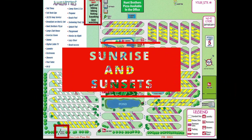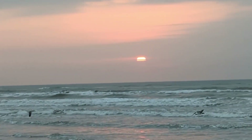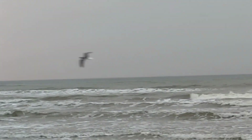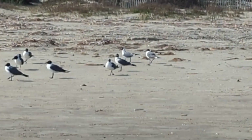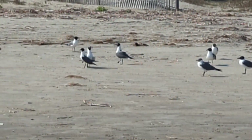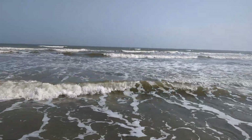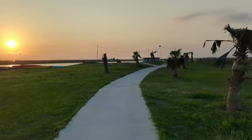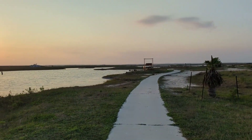This park offered both access to the beach and the bay. In the morning we would go for a walk on the beach, take in the sunrise, and watch the wildlife. Then in the evening we would go out the bay side down this winding path to a bench area where we would enjoy some beautiful sunsets.